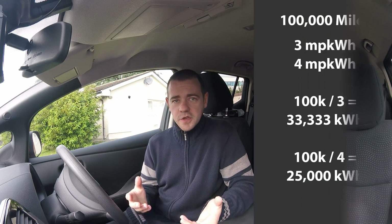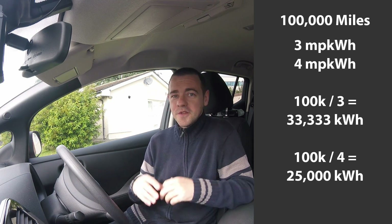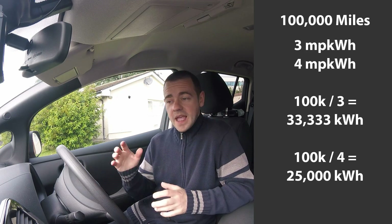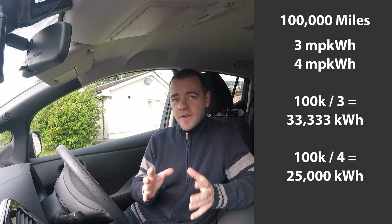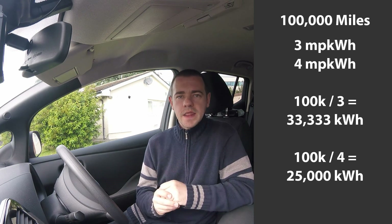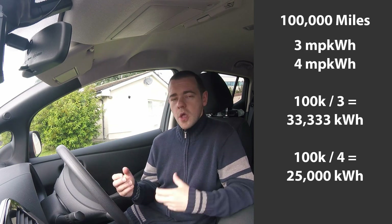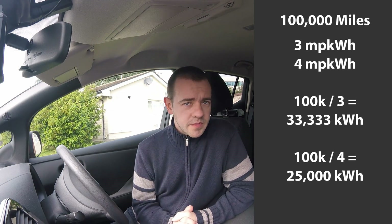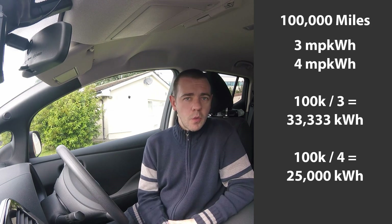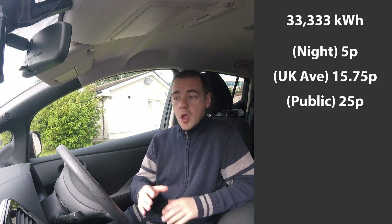As far as the electric vehicle comparison goes, it's 100,000 miles divided by three if the car does three miles per kilowatt hour. So 100,000 divided by three is 33,333 kilowatt hours of energy over 100k. If the car does four miles per kilowatt hour, it would have used 25,000 kilowatt hours. Then we just multiply that by whatever you pay per kilowatt hour on your electricity tariff, whether at home or on a public charger.